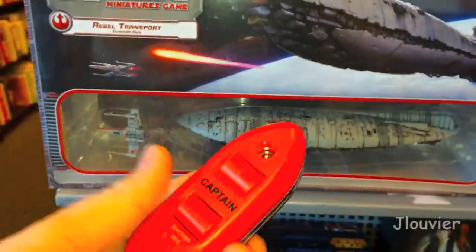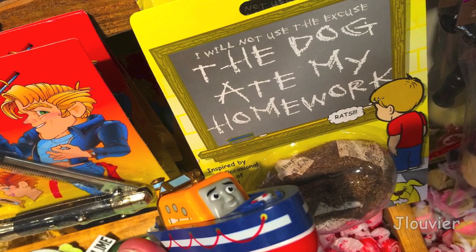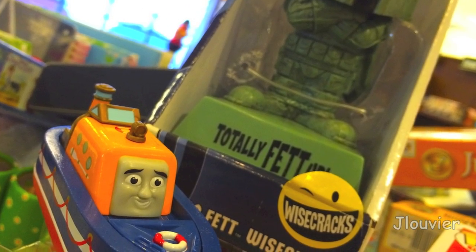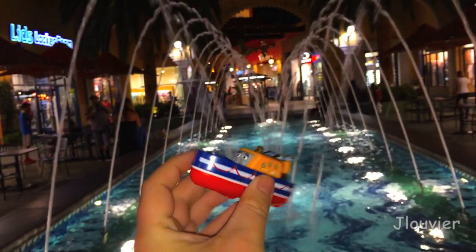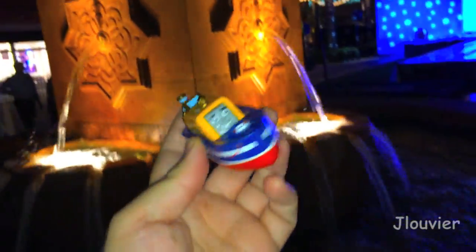Modeled after an ex-Royal National Lifeboat Institution Liverpool-class lifeboat, Captain is painted yellow with his sides colored in blue with a white stripe running along the top. On his stern, behind his face and galley door, you will also find a yellow mast which sort of looks more like a little lighthouse in my opinion.